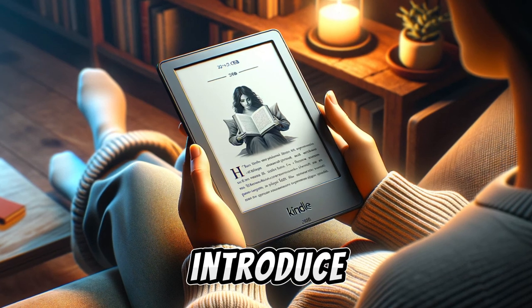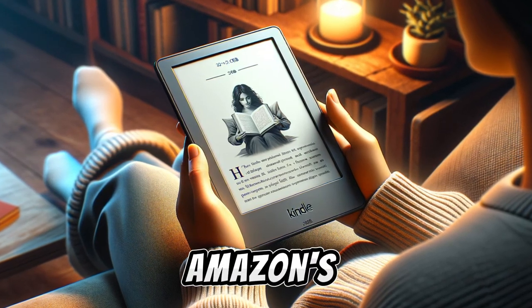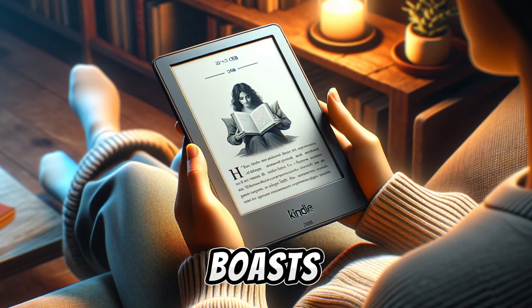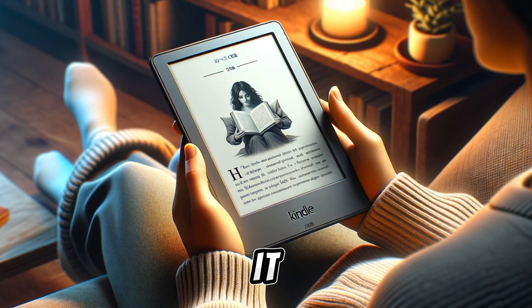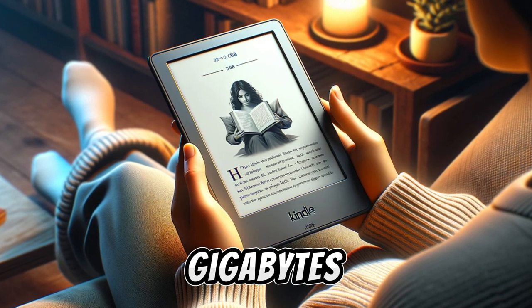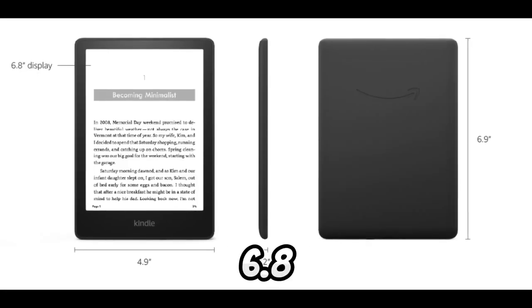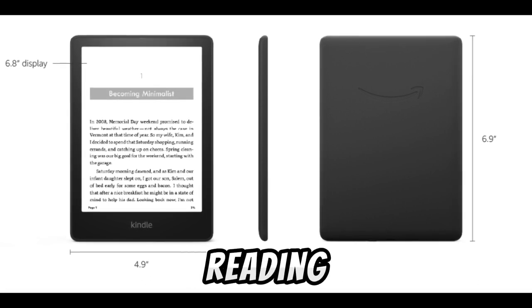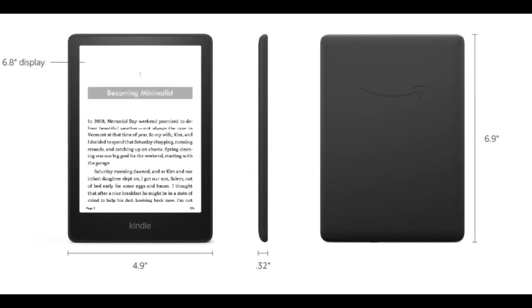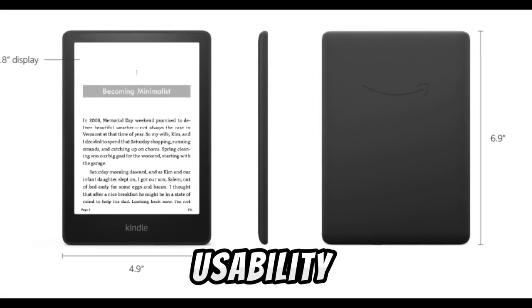We're thrilled to introduce the Kindle Paperwhite Signature Edition, a standout member in Amazon's e-reader family. This model boasts several key features that enhance the reading experience. It comes with a generous 32GB of storage, accommodating a vast library of books. The device features a 6.8-inch display, providing ample screen real estate for an immersive reading experience. One of the highlights is its wireless charging capability, adding convenience to its usability.